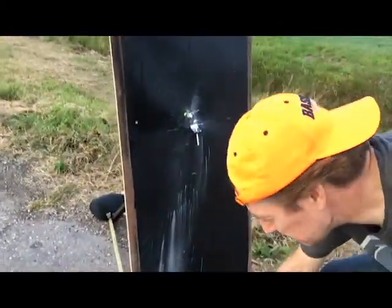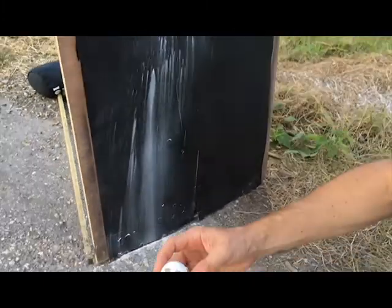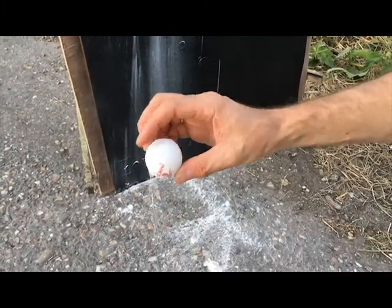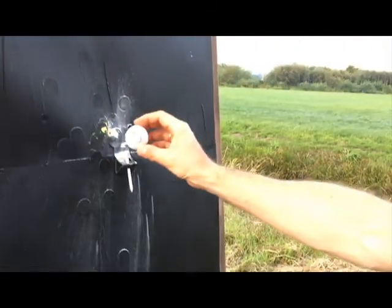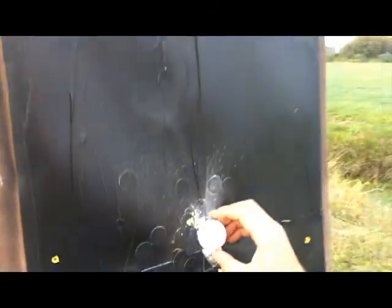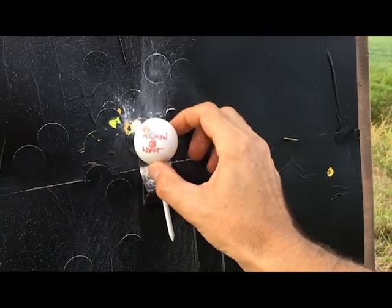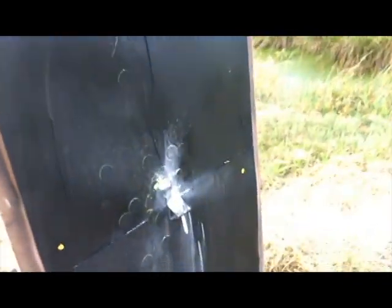Oh, look at that. That is pretty awesome. Totally killed. Nice. What a mess.